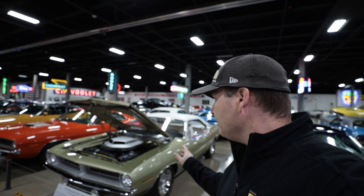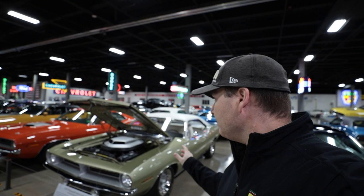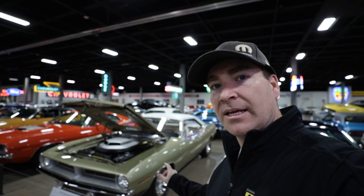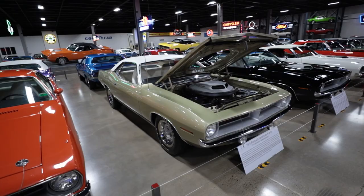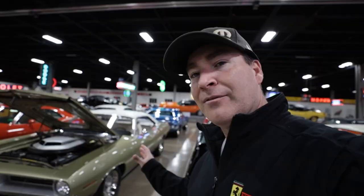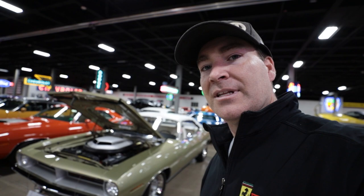This 70 Hemi Cuda definitely caught my eye — equipped with a four-speed, but the color is really what set it off for me. I've never seen a Hemi Cuda in Citron Mist before and it's a really unique color. I don't know if it's something I would choose for myself, but it really gives it a gentleman's muscle car feel — the color with the white interior, the white vinyl top. There's no hockey stripe on it either, so other than the shaker hood with the emblem that says Hemi Cuda on it, you really have no indication of what is under the hood of this amazing machine.